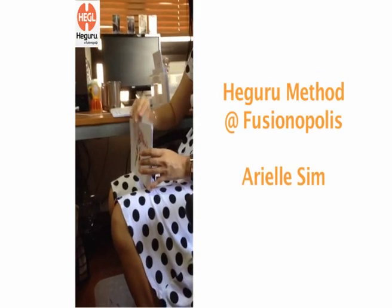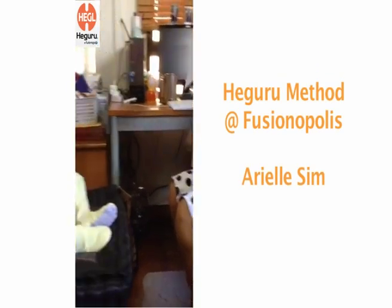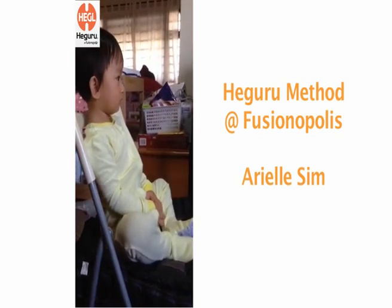Cake, candle, party popper, party banner, food, party hat, goodie bags. This is the party.